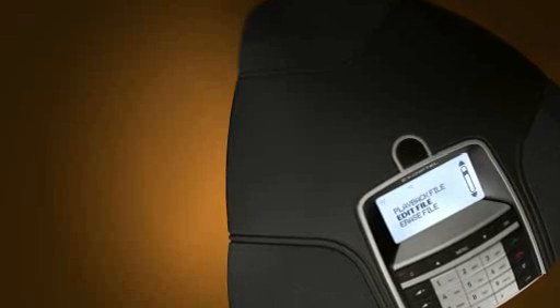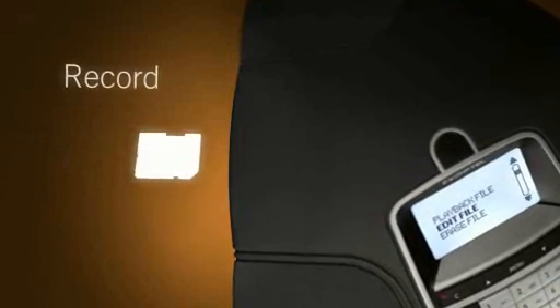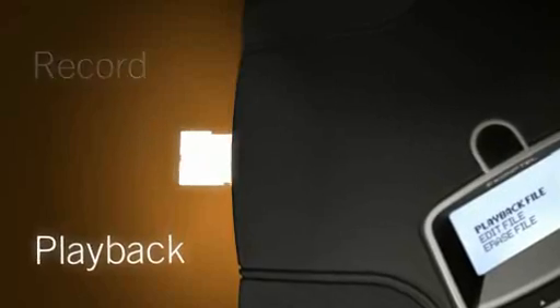The Conftel 300 IP has built-in functionality that enables you to record and store conference calls on SD memory cards.